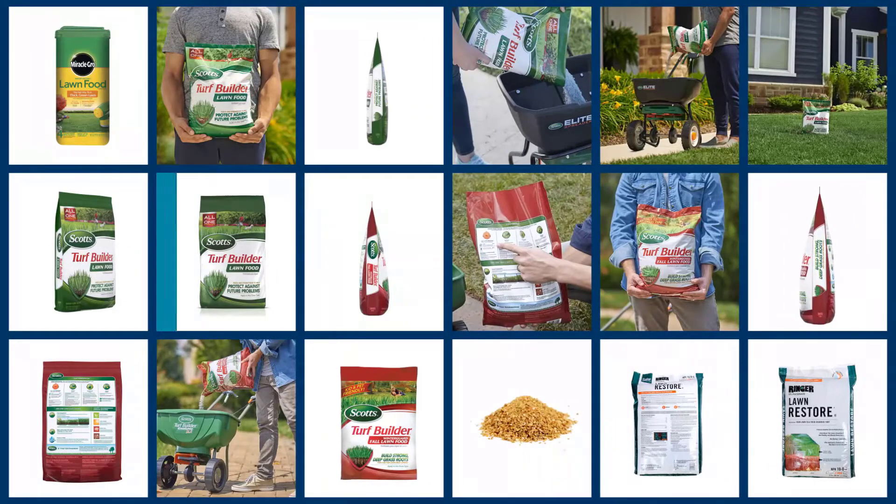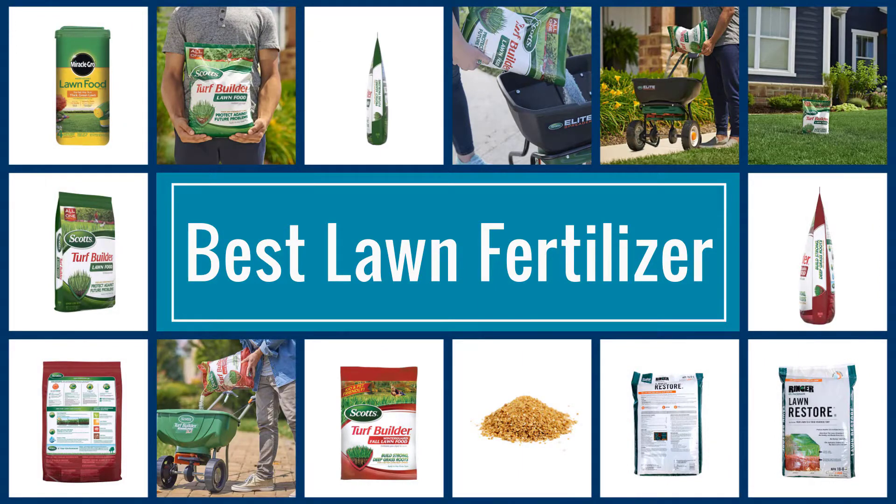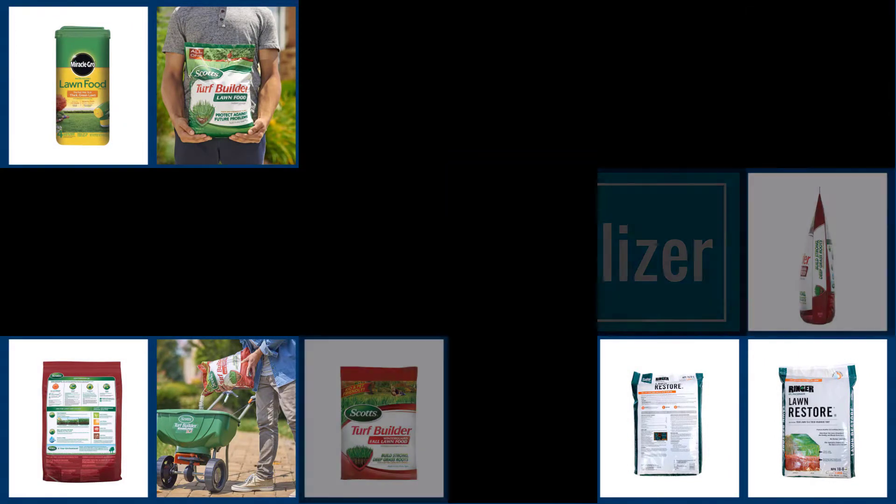If you are looking for the best lawn fertilizer, here is a collection you have got to see. Let's get started.